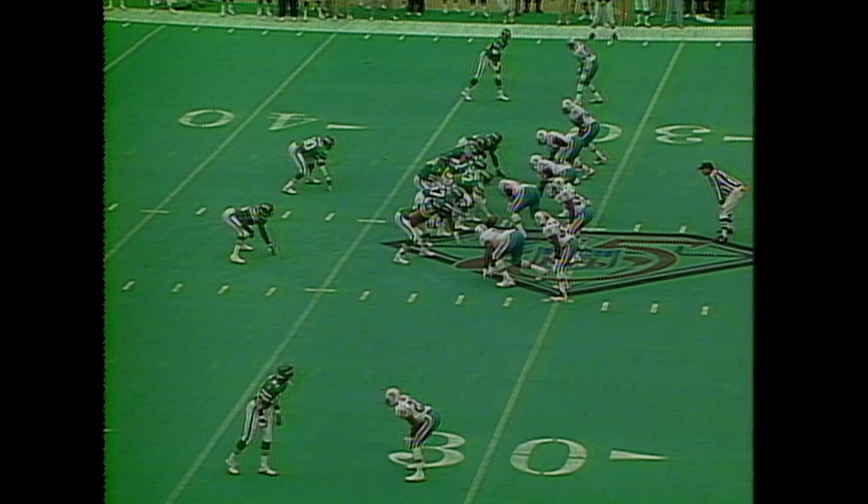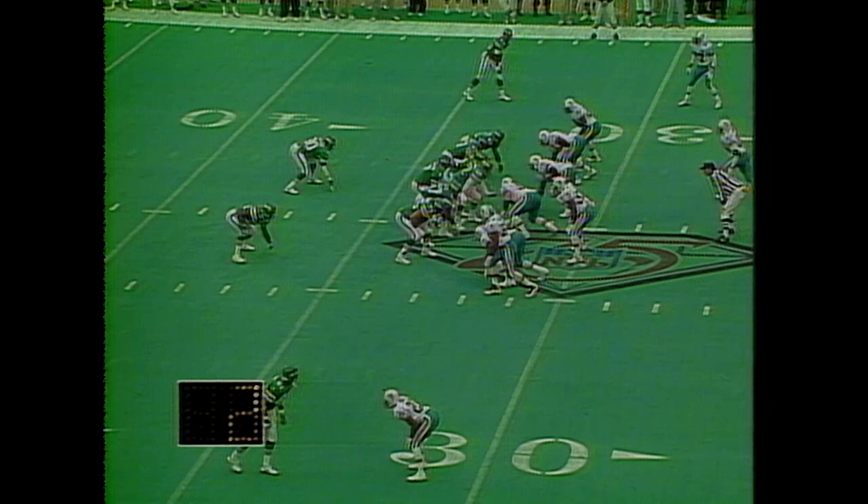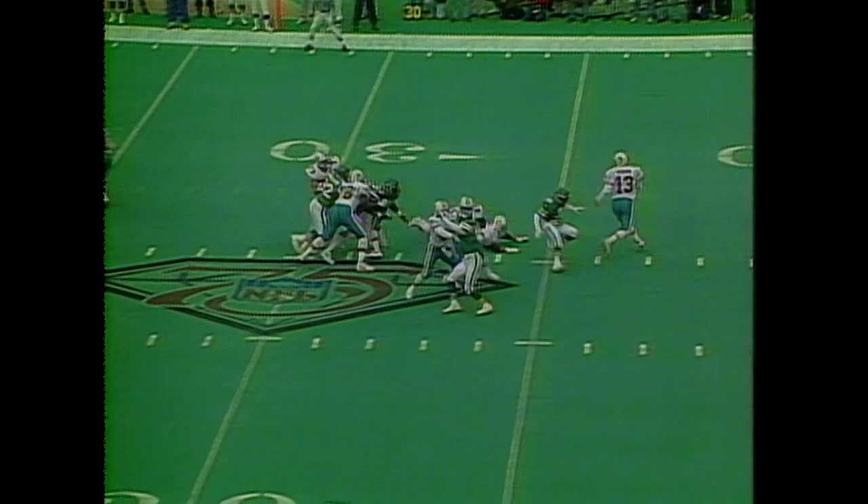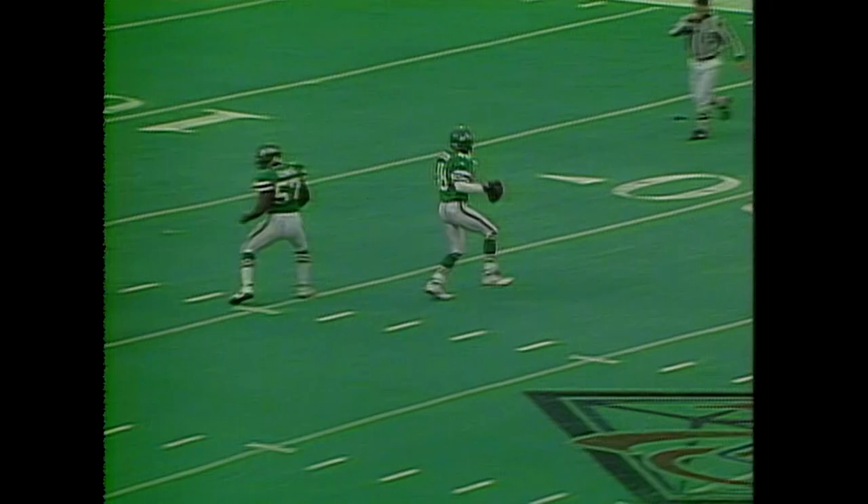Boomer just called an audible because he read the safety blitz. That's a long count. Esiason floats it over the head. Now a 3rd down and 9. Again in trouble and is able to go deep — intercepted by Brian Washington, stepping in front of Mike Williams.